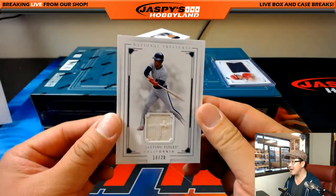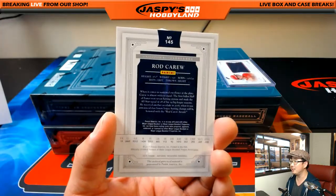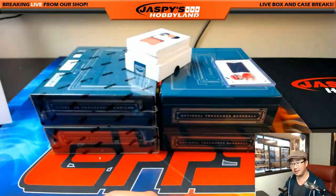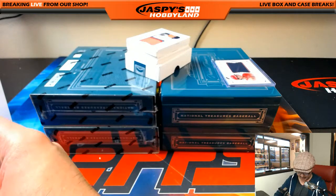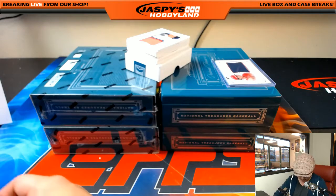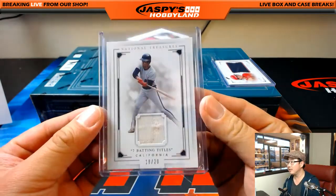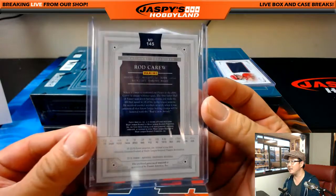Seven batting titles — 18 out of 20 with a piece of some dirt in there too: Rod Carew. I believe they named the batting title after Rod Carew. He played for the California Angels — seven batting titles. Nice.